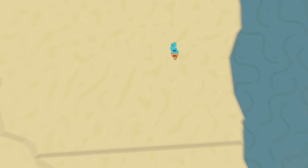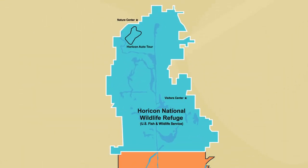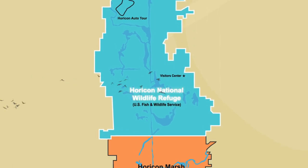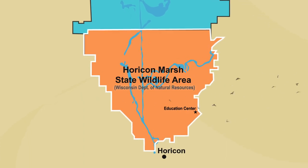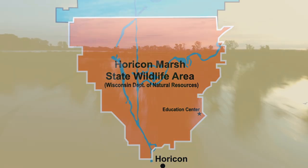Found in America's Midwest and Eastern Wisconsin, Horicon Marsh is unique in that it's cooperatively managed by both the federal and state governments. The northern part of the marsh is operated by the U.S. Fish and Wildlife Service as Horicon National Wildlife Refuge. The southern portion is managed by the Wisconsin Department of Natural Resources as Horicon Marsh State Wildlife Area.